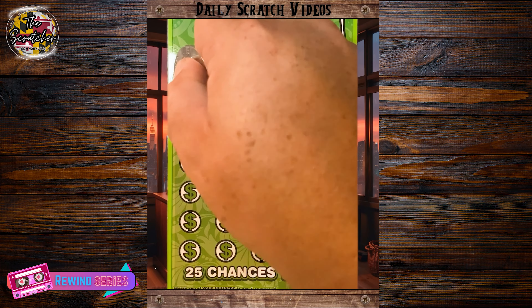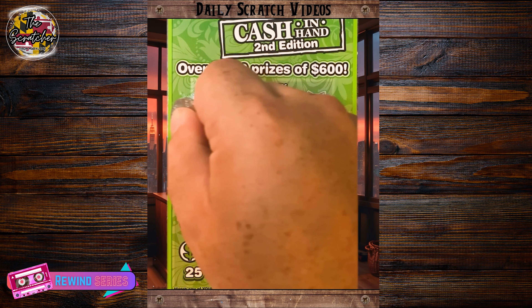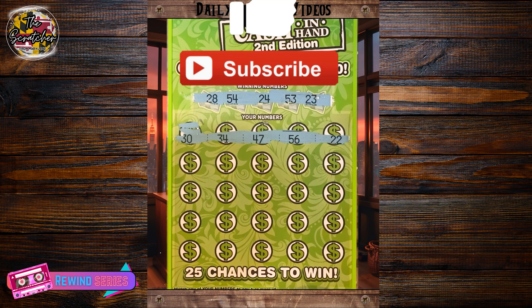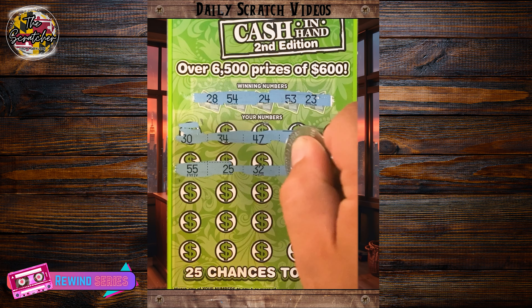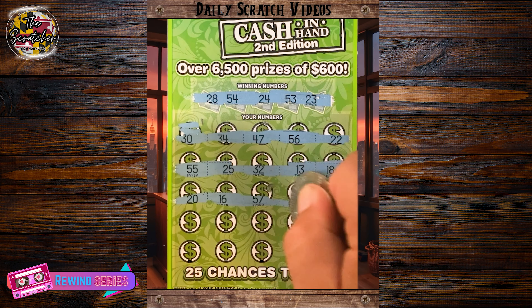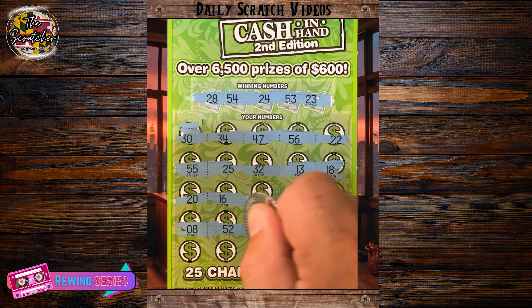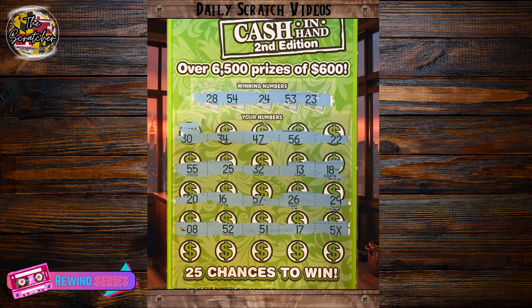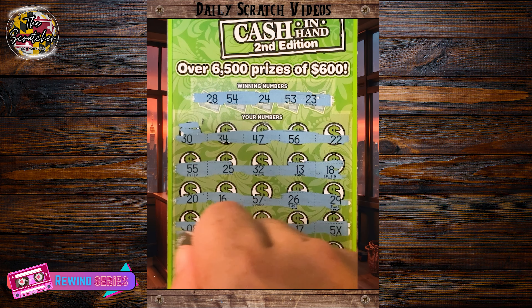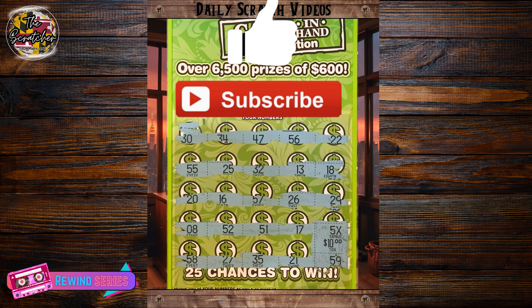Here's number 3. Hey everyone, TheScratcher here, and we've got a $10 Cash in Hand ticket from the Maryland Lottery. Looking for a 28, 54, 24, 53, and a 23, as well as a 5x or 10x multiplier. Nothing on the first two rows. Maybe we have a winner lurking on the bottom — hey, there we go, there's a 5x symbol! Last spot — 59. Can we 5x more than 10? Hey, 10 bucks — $50 winner! I'll take it. Hope you all have a great and lucky rest of your day.